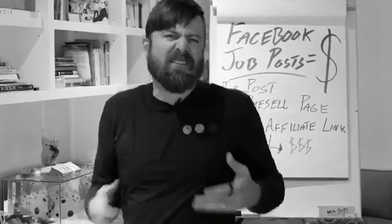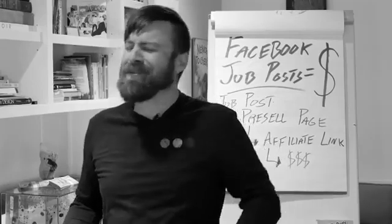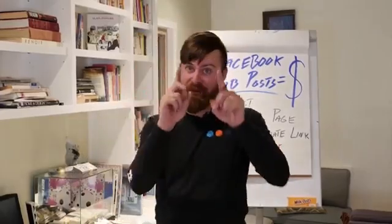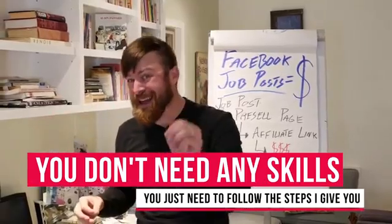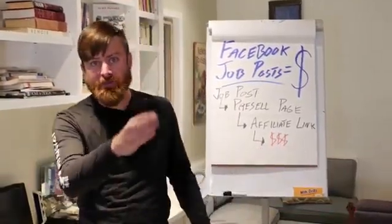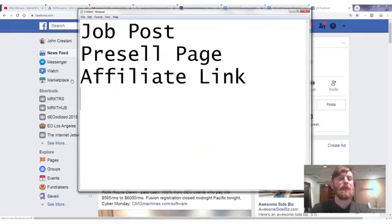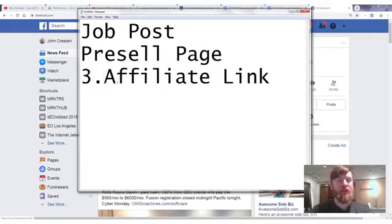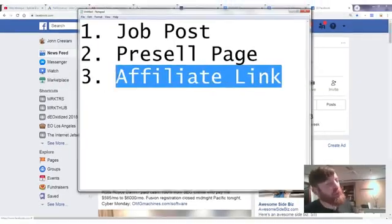You might be thinking: does this require technical skills, experience, or is it only open to US people? You can do this no matter what country you're in. We can use any one of two different affiliate networks, and you don't need any skills — just follow the steps. Although we have the job post, pre-sell page, and affiliate link, the order we implement them is actually the reverse: three, two, one.